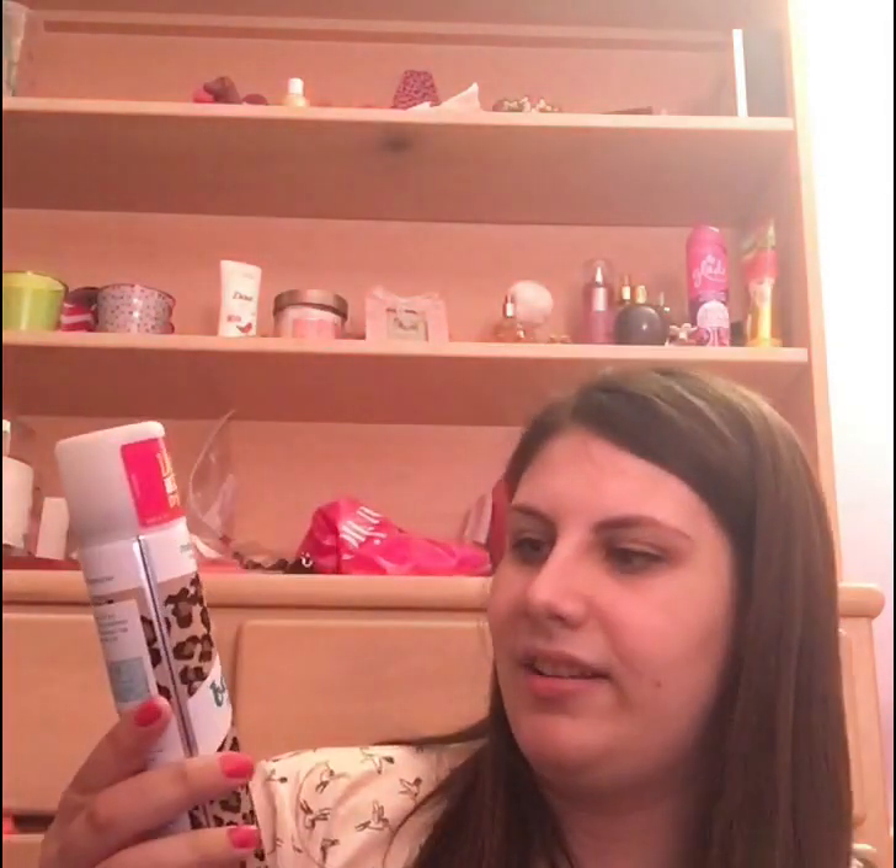My next favorite for April is the Batiste Dry Shampoo in Sassy and Daring. I've had the one with the blush smell — floral and flirty — but I just bought this three days ago and I'd never had this one so I figured I would give it a try. It gives me a lot of volume, and I use it not only for oil but just to give me more volume.